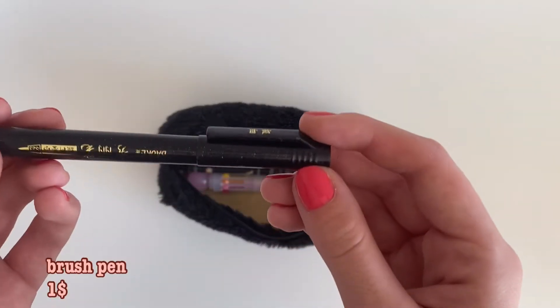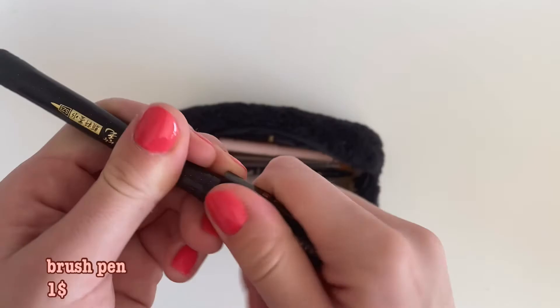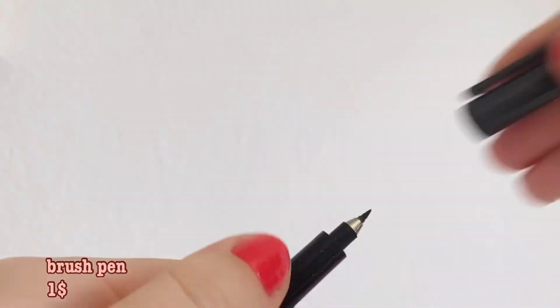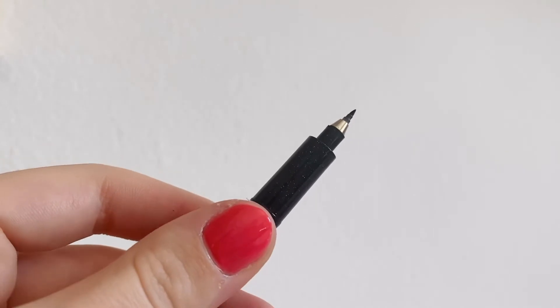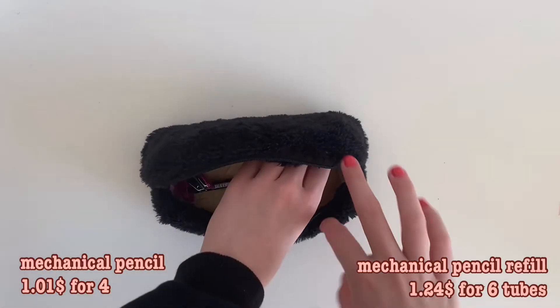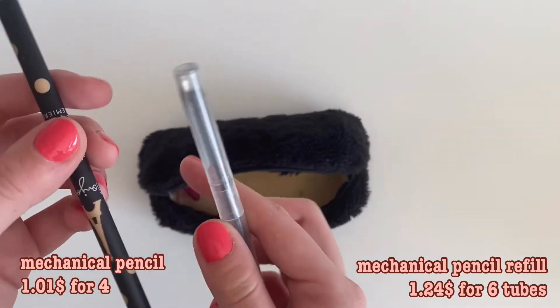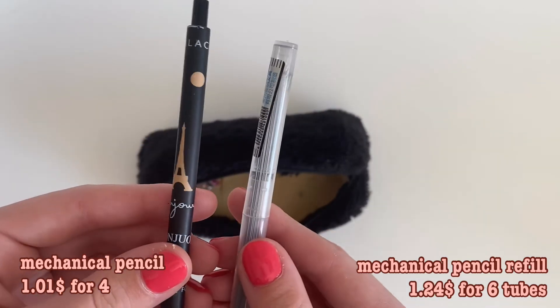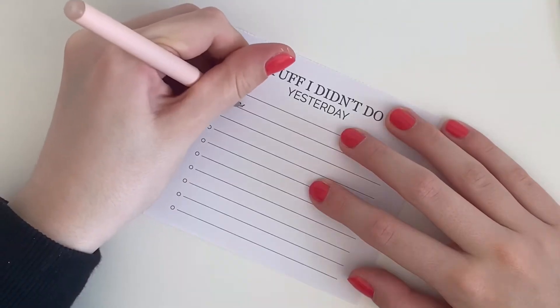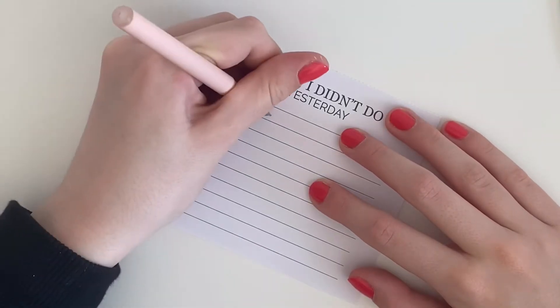I also keep a brush pen in here just in case I'm feeling fancy and want to write a title in calligraphy. I usually just use one of my Milk Liners or Mildliners though because it's just easier. I also keep a mechanical pencil and refills for that in my pencil case. Most of these items are from AliExpress and will be linked below.